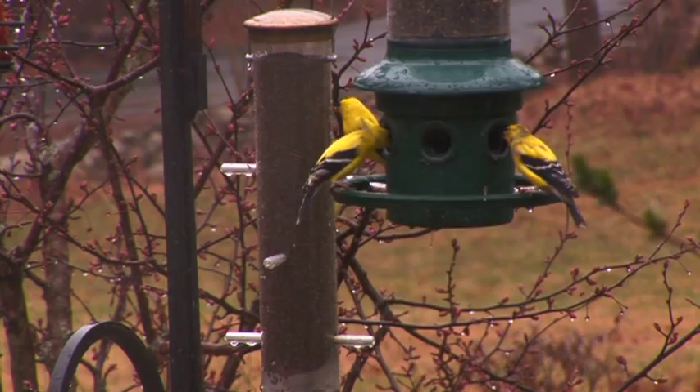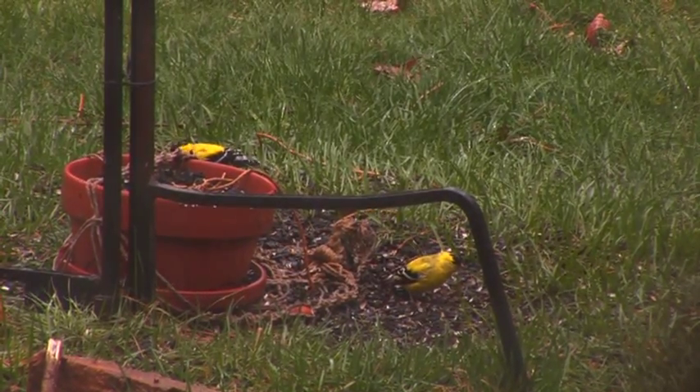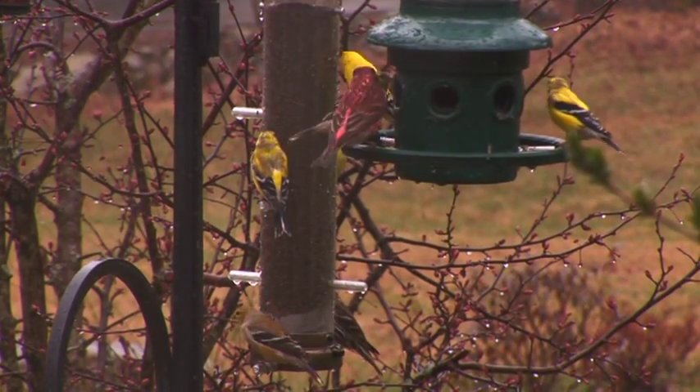They are seed specialists. They do eat insects and so forth in the summer, but they are particularly enamored with the seeds of things like thistle. In the wintertime, when people put out bird feeders like some of the ones behind me here, they often will put Niger thistle seed in them, and goldfinches are certainly one of the regular patrons.